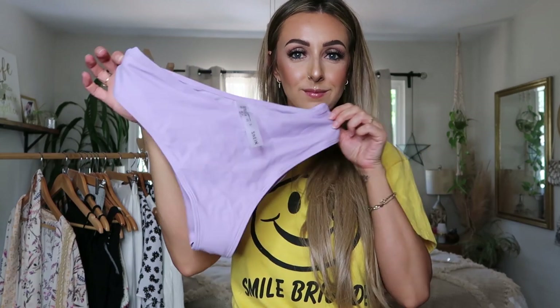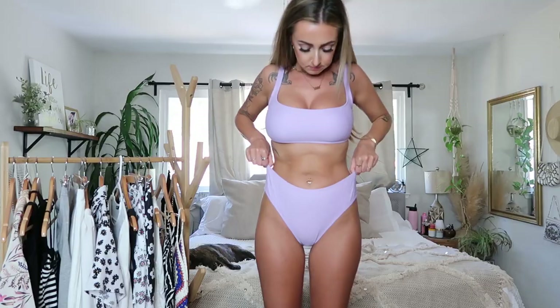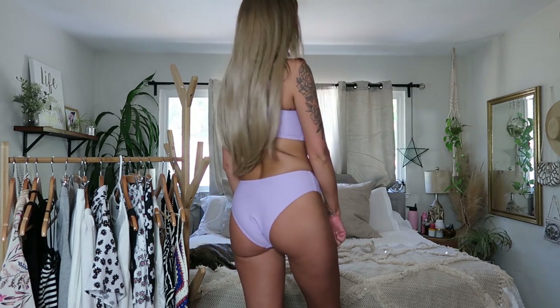Moving on to swimsuits — I got three this time. First is this light purple one, which is high-waisted, not too cheeky, and the top has a thick square neckline. In the back it doesn't have a clasp — it's just that size all the way around, which I really like. It's a little bit cheeky on the bottoms but I feel comfortable and confident in it. You guys know the struggle with me and swimsuits is always real.